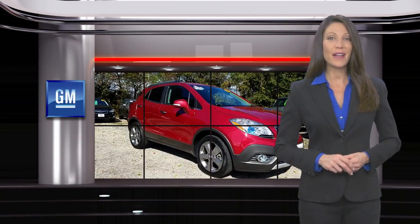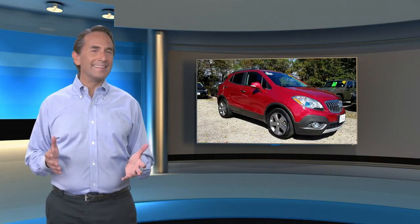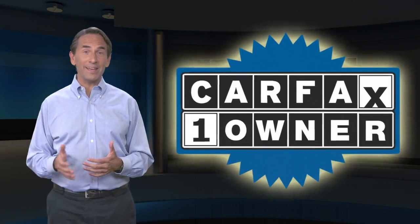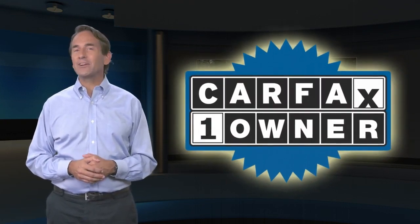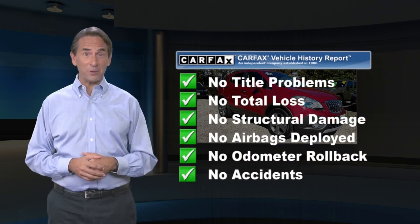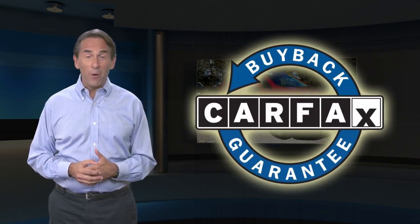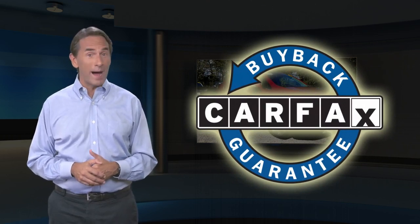GM Certified means no worries. Feel confident in this Carfax Verified one-owner vehicle with a Carfax Vehicle History Report. Find this complimentary Carfax Vehicle History Report online or contact the dealership. This vehicle qualifies for the Carfax Buyback Guarantee.